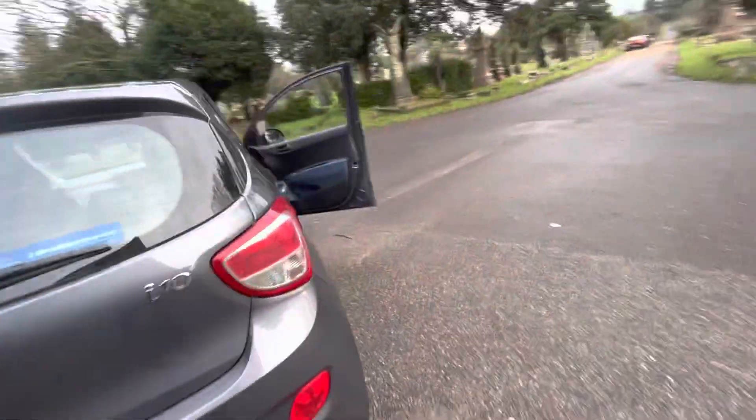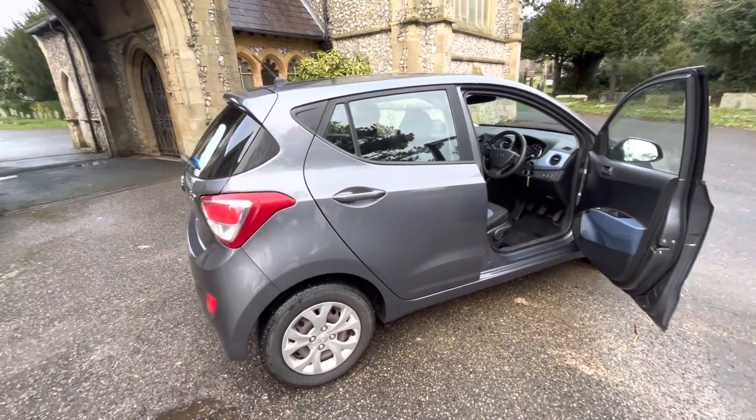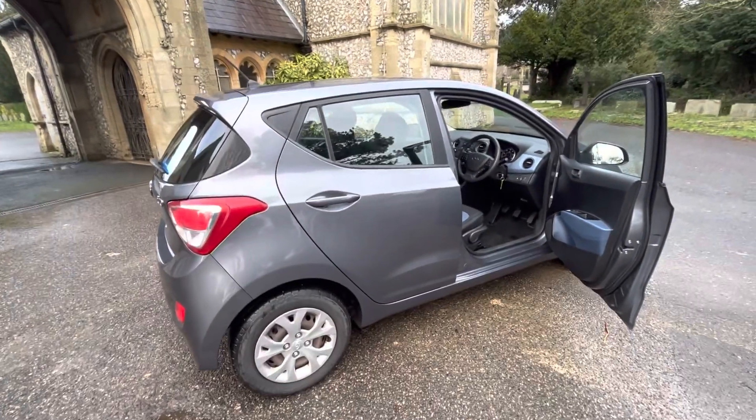We've got boot space with a parcel shelf and a space saver. Six months warranty comes with the car. Finance options are available — please check our website at browns-autos.co.uk or give us a call. My name's Josh, I'm one of the family members that can help. Many thanks for watching.